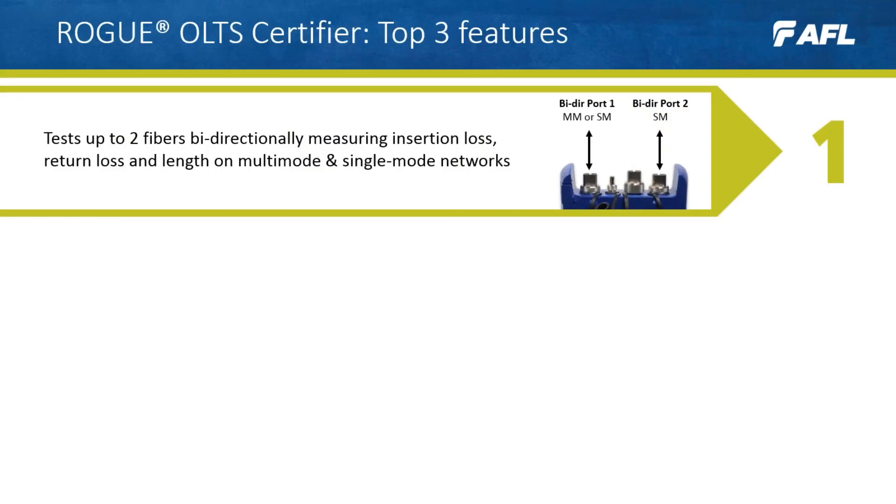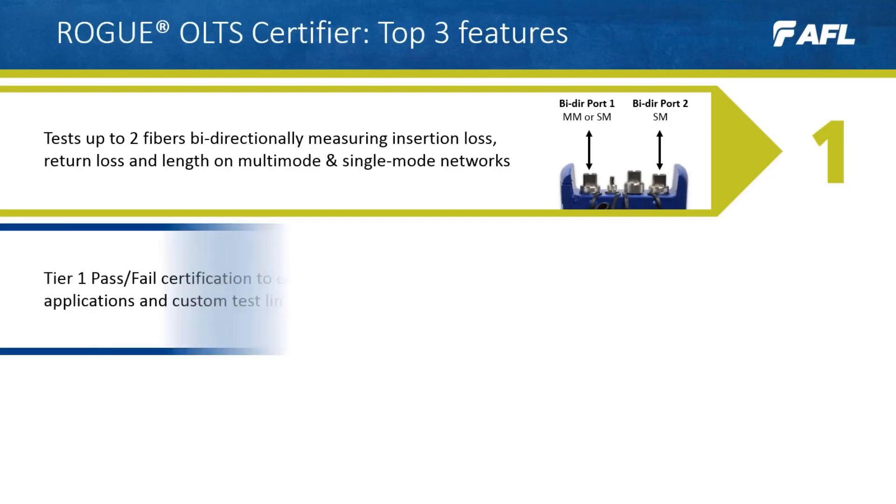Feature number one: Rogue tests up to two fibers bi-directionally, measuring insertion loss, return loss, and length for both multi-mode and single-mode networks. Rogue's dual port single-mode models also offer a significant time saving by not requiring test cord swaps, allowing certification of two fibers at once.